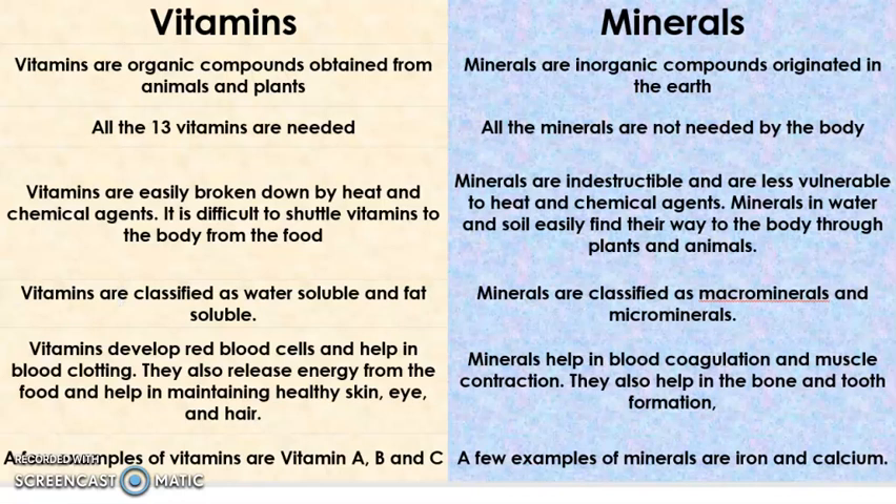So what are the main differences? Vitamins are organic compounds obtained from animals and plants, and minerals are inorganic compounds originated in the earth. This is the first point of difference.